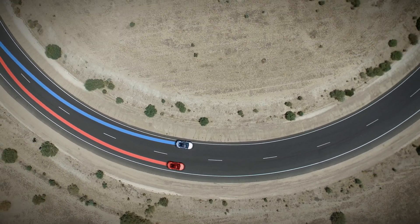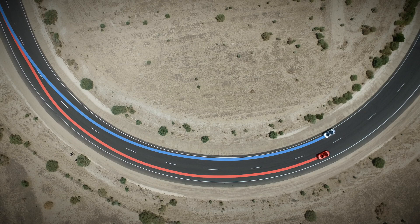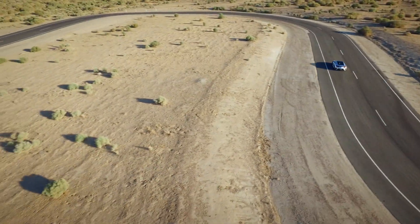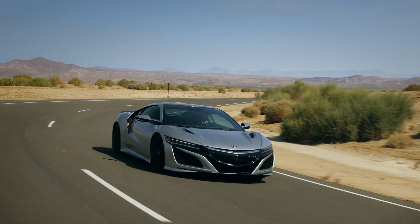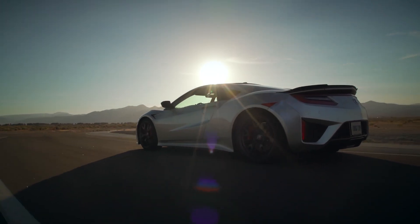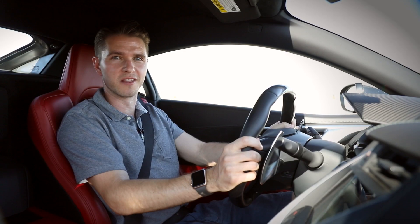With SH-AWD on my side, I can transition back to the throttle before the apex, maximizing my speed at the exit. Basically, I'm able to get on the power earlier and harder — and that vice-like grip on the road makes for some awesome slip-free launches.